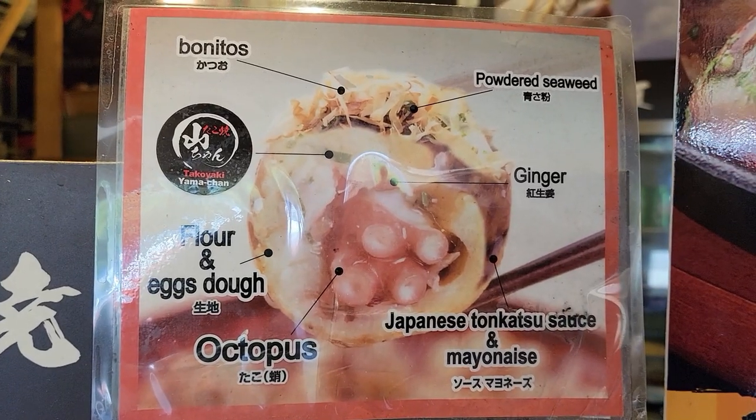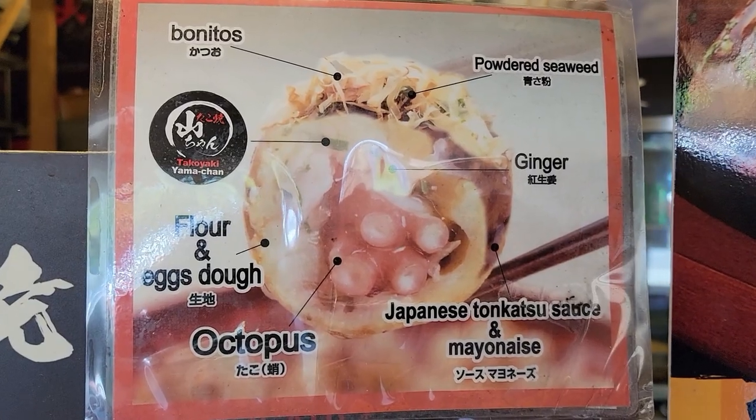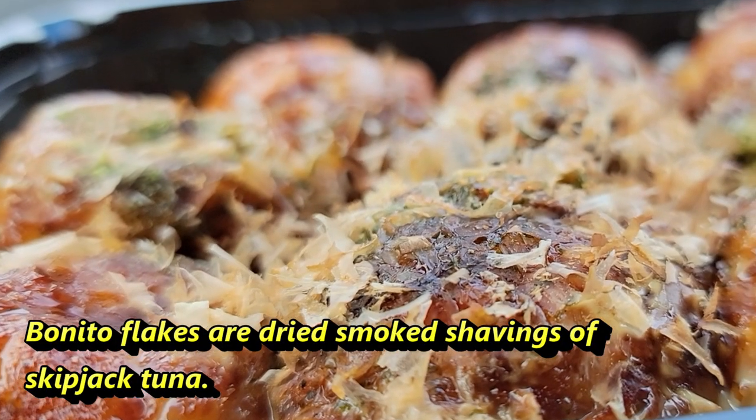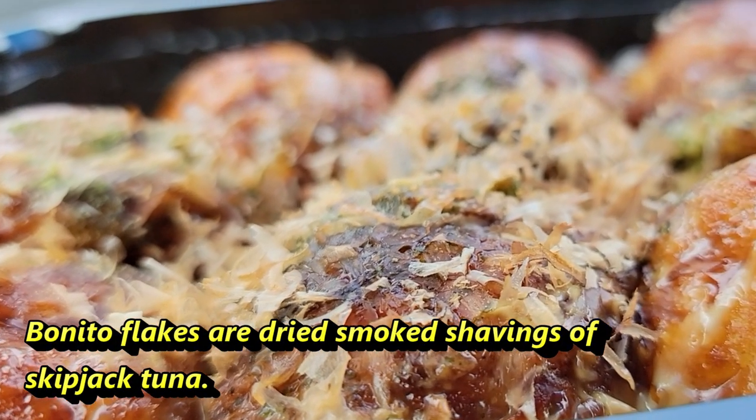Here is my takoyaki. Look at this. If you're not familiar with what takoyaki is — I'm pretty sure many of you guys are, especially if you're from Hawaii — takoyaki is basically a flour and egg ball with octopus inside of it. There's also Japanese mayo and tonkatsu sauce over it with some bonito flakes as well.